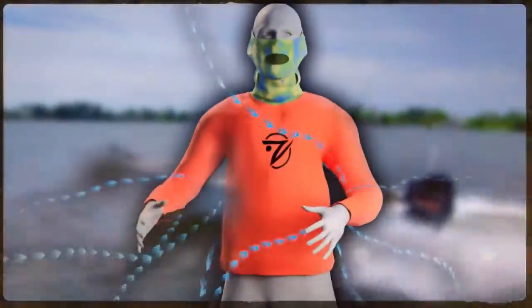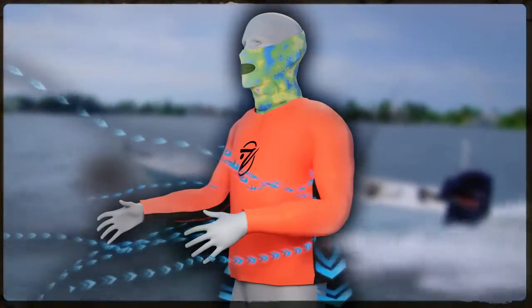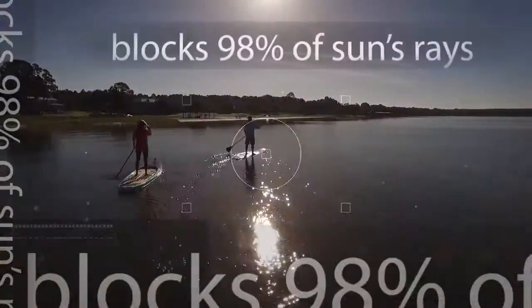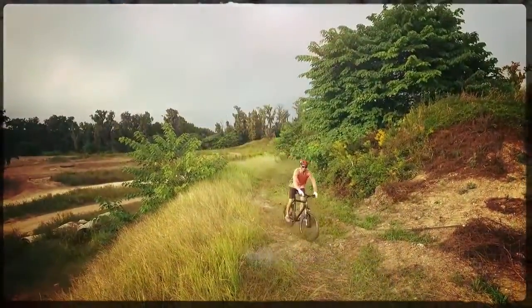Side vents catch the wind and channel it into your shirt. That means every gust of wind sets you up for great things to happen. We built gills shirts with unsurpassed sun protection, blocking 98% of the UVA UVB rays.